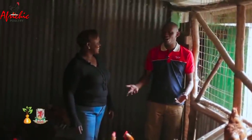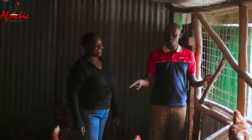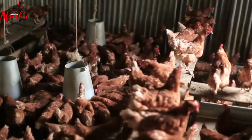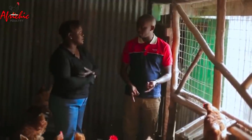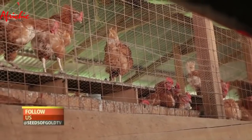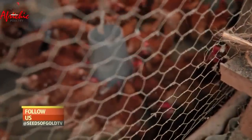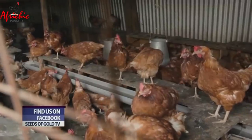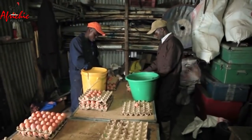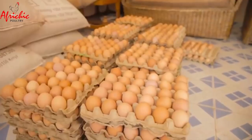Entering the noisy poultry house, Beatrice has 250 chickens currently eight months old. They started laying eggs at four and a half months, depending on feeding. She plans to keep them until one year and eight months. Their current production is at 80%, meaning approximately 220 eggs per day from the 250 birds.